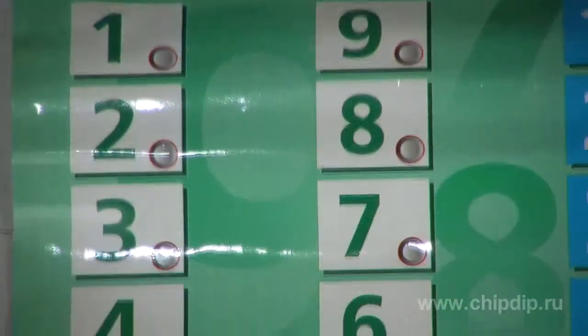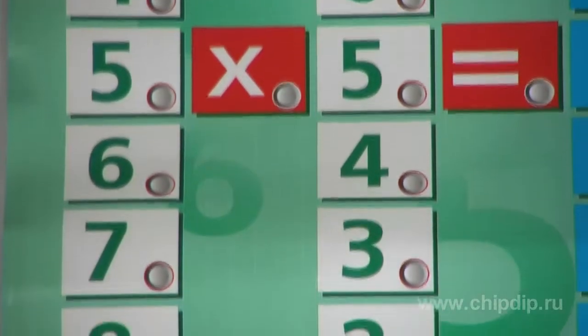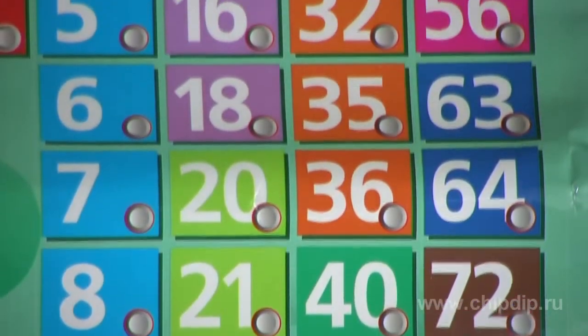Today we present you a tutor in mathematics, always ready to help your child. It is a talking multiplication table. It even tells the student how to use it, how to turn it on and off, how to ask it to do a problem, and what button should be pressed to start an exam.